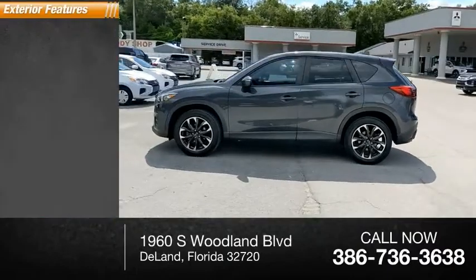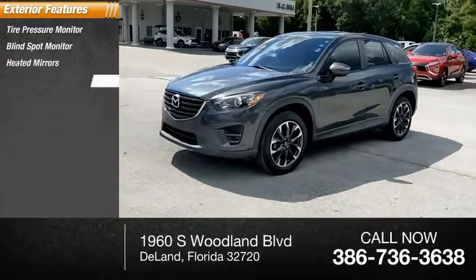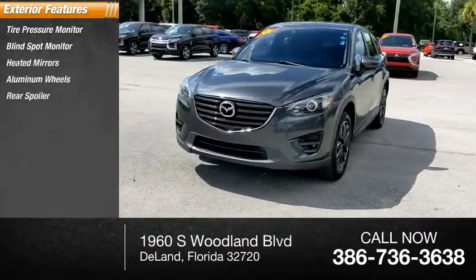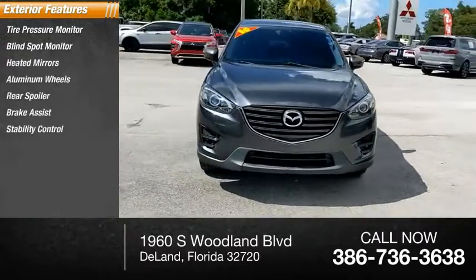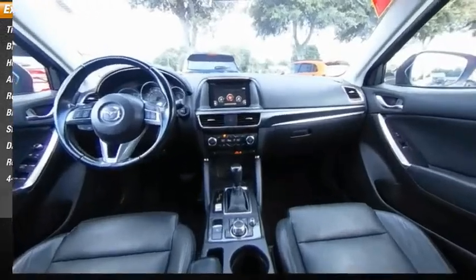Here are some of this vehicle's great options: tire pressure monitor, blind spot monitor, heated mirrors, aluminum wheels, rear spoiler, brake assist, stability control, daytime running lights, remote trunk release, and four-wheel disc brakes.